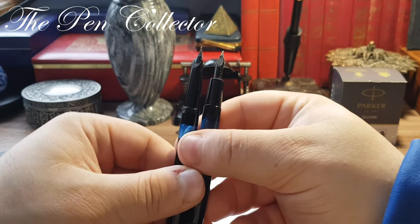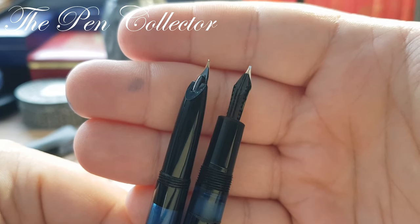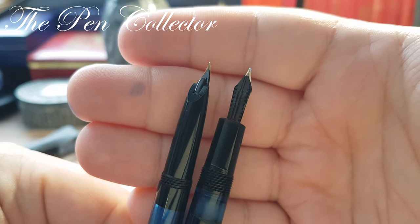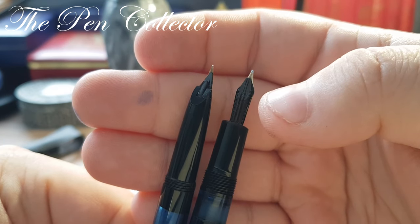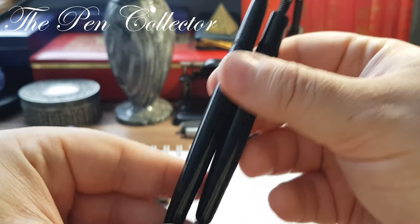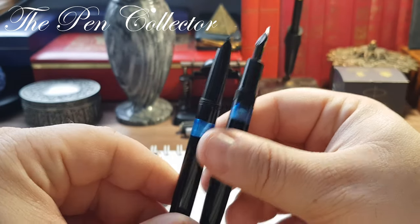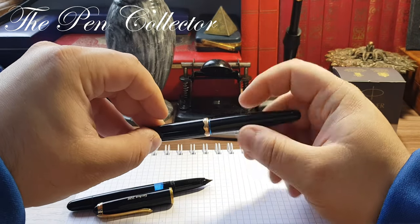We have another trademark of the Geha — you can see that special feed. It's not the classical ebonite feed like the old models from other competitors, but a special plastic feed. This is the comparison with the 1950s. I will put the Monte Rosa aside.